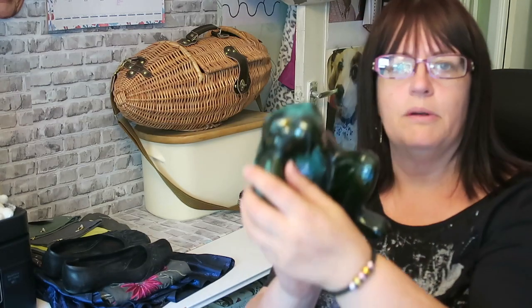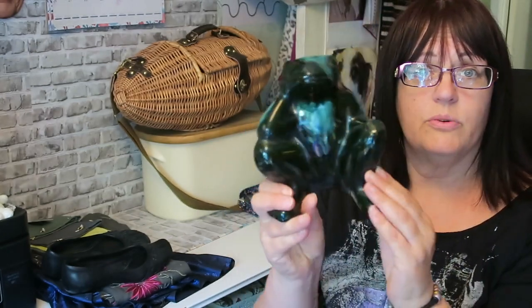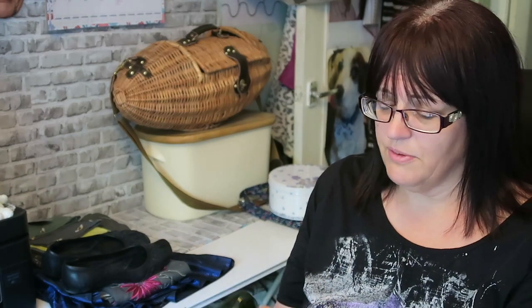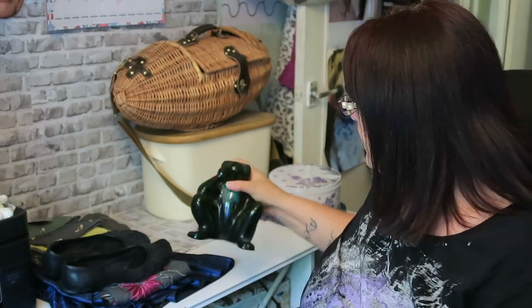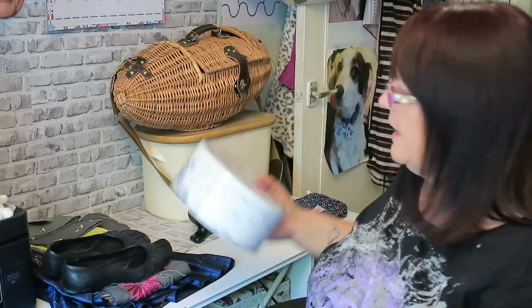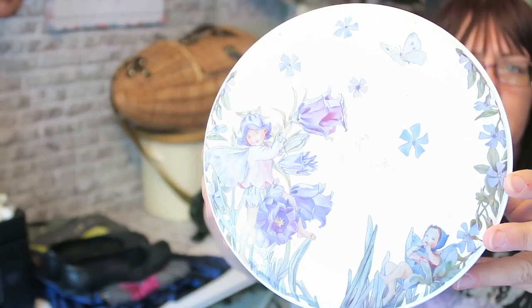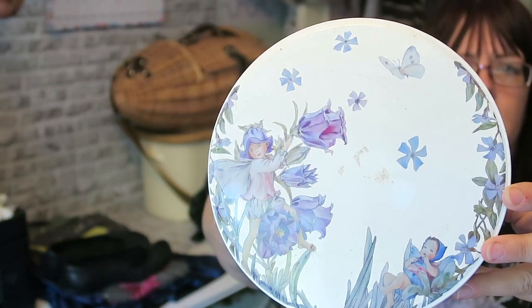I didn't really want it, but this is a Canadian Blue Mountain Pottery frog. The lady had a duck, a swan, and the frog — she wanted a pound each, but the duck had been repaired and I didn't like the swan, so I gave a pound for the frog. There are some listed for £20-30 but also some sold for less, so he won't make my millions. And I paid a pound for this set of three tins with Flower Fairies design on them — two more are inside.